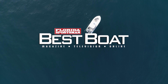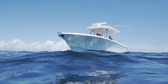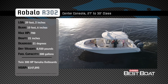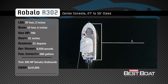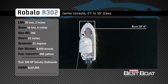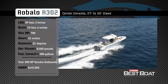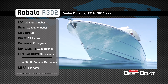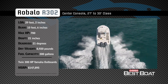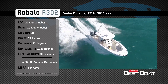Welcome back to Florida Sportsman Best Boat. Representing the 27-to-30-foot class in the center console category, the Robolo R302 has an overall length of 29 feet 2 inches, a beam of 10 feet 6 inches, and a max horsepower rating of 700. Built for venturing way offshore and providing plenty of fishing space, she has a draft of 21 inches, a variable dead rise of 21 degrees, a dry weight of 8,920 pounds, and a fuel capacity of 300 gallons.